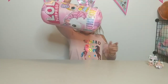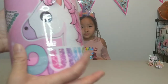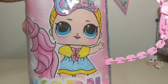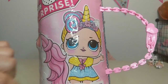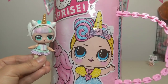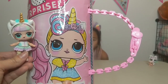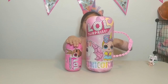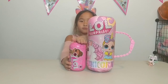Oh my gosh, you guys, look at this. It is humongous, it is so huge. Here is the front and it's got a beautiful unicorn along with a Unicorn LOL Surprise, but it's not the real Unicorn LOL Doll. This is the real LOL Surprise Doll — it looks totally different than the one on the wrapper. And just to show you how much of a difference the capsule size is — it is half shorter than the giant fake one.